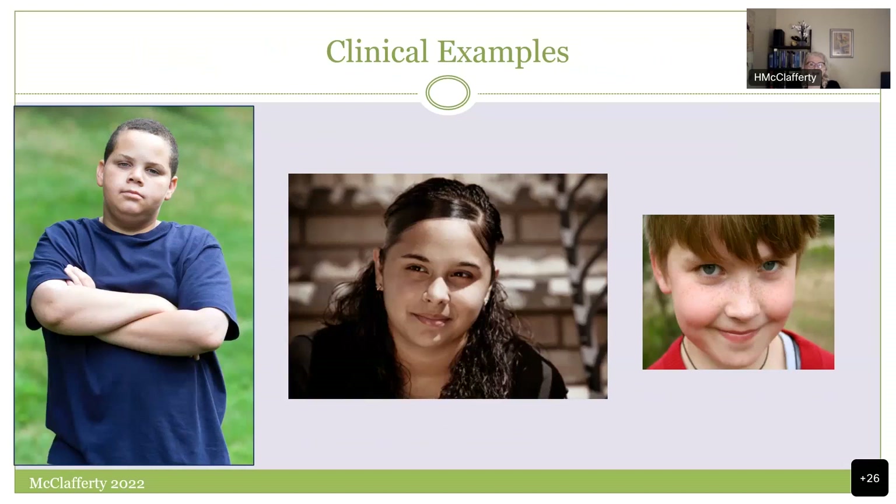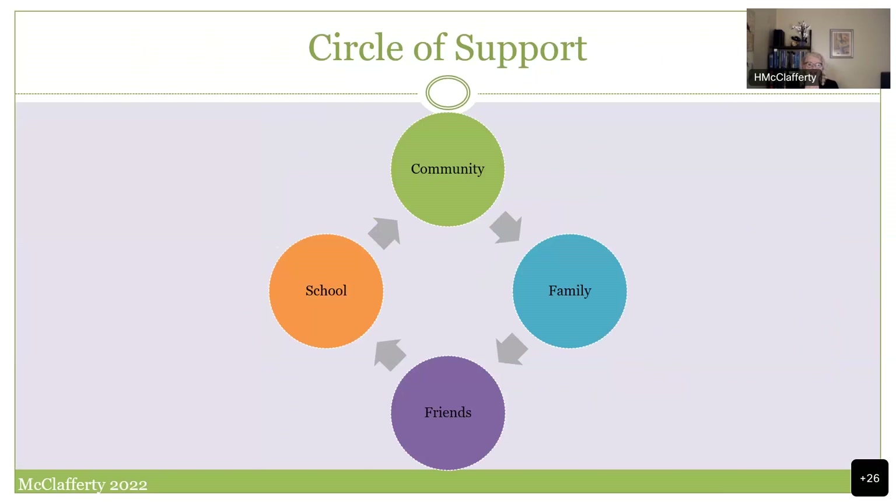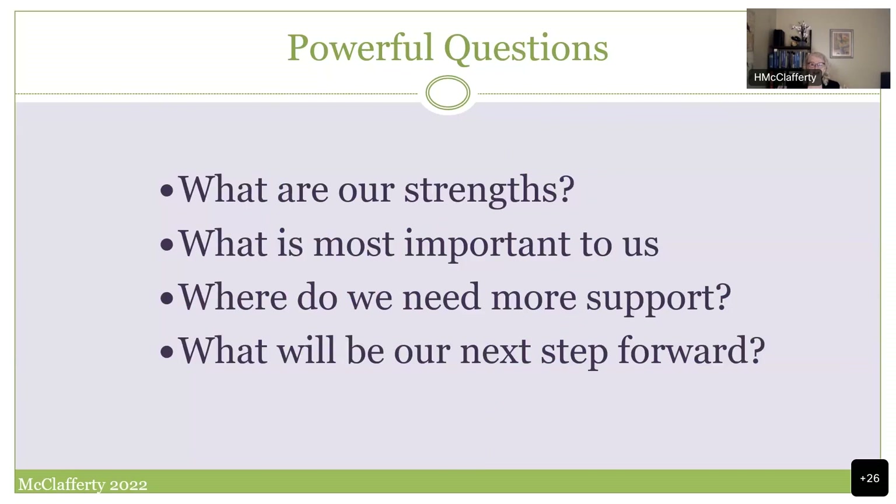I wanted to turn now to some quick clinical examples and give you a sense of how I think about these cases. In pediatrics, when we move in a pediatric way, we're looking at community, family, friends, school — all the different elements of the child's life. We ask families and children: what are your strengths? What is most important to you? Where is more support needed? What's our next step forward?